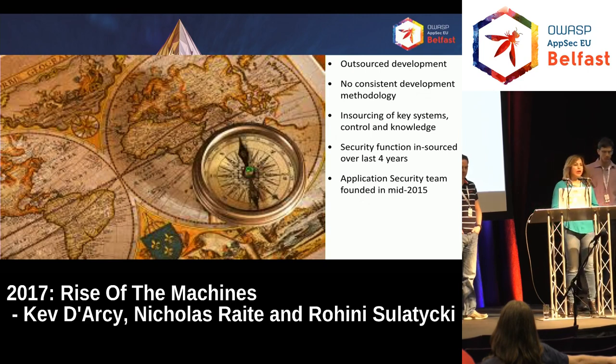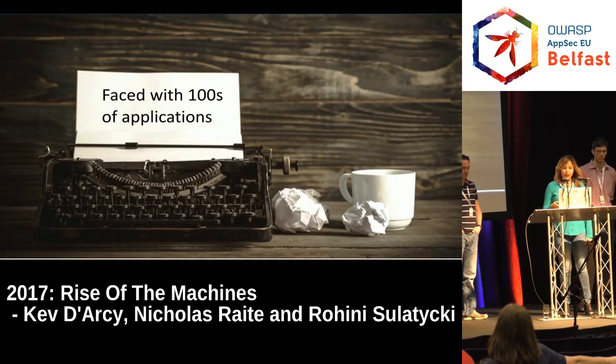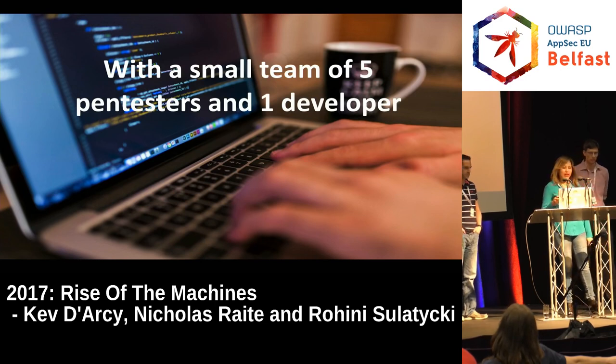Following the trend in IT, DNB outsourced a lot of development. There wasn't any consistent SDLC process — things were developed on a project basis following whatever methodology or no methodology at all. Recently we started insourcing everything, especially security. Around 2015 is when this team came together in its current format as an application security assessment team. We had all those apps, really old to really new, and we didn't even know how many applications we had. Small team of five pen testers and one developer.